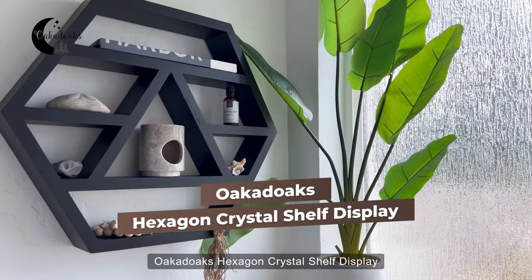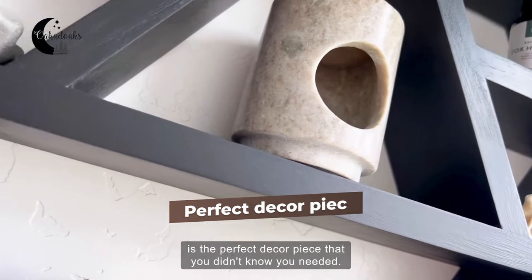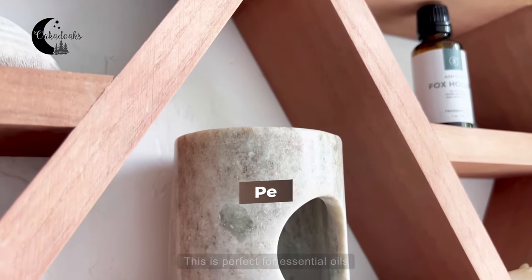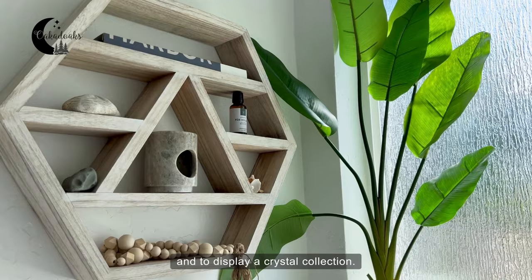Okadok's Hexagon Crystal Shelf Display is the perfect decor piece that you didn't know you needed. This shelf can be hung on a wall or placed on a table to display your treasures. This is perfect for essential oils and to display a crystal collection.